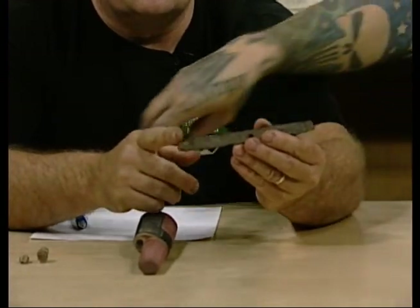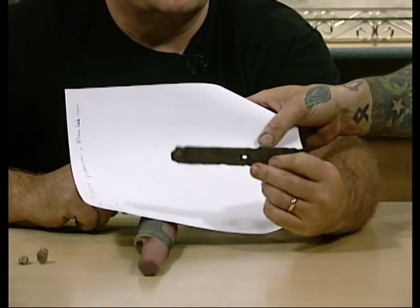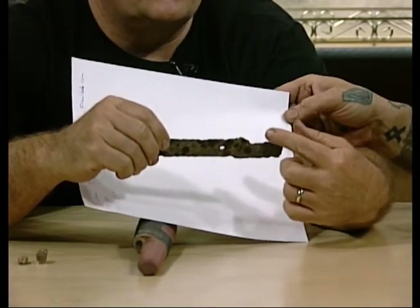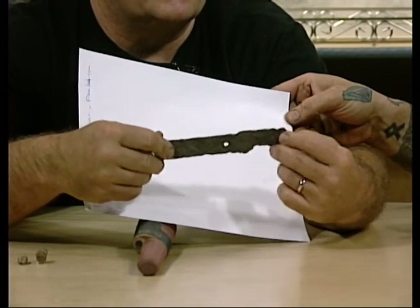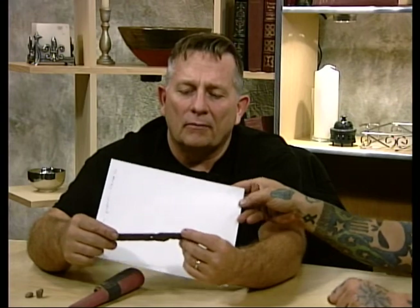If you look at it real close, you can see where the handle used to be, and there is a hole there. I'm thinking that just kind of rotted in there — it's probably where the handle was put on. But this is definitely a knife, and it is not a knife you would use for anything other than cutting your meat with. It's a very common item that you would find.